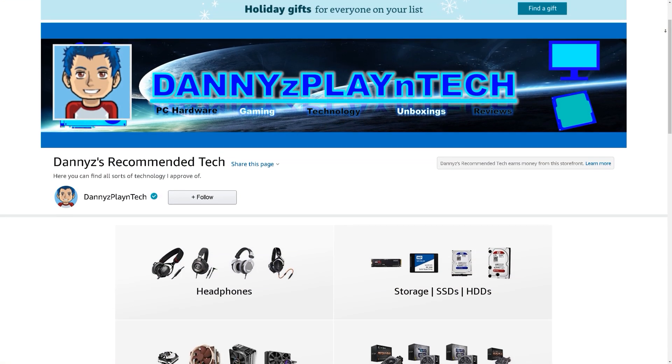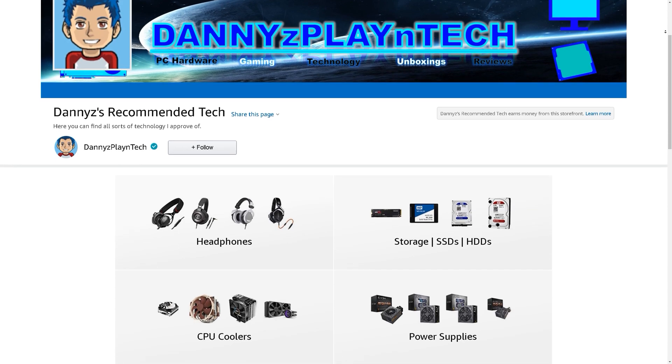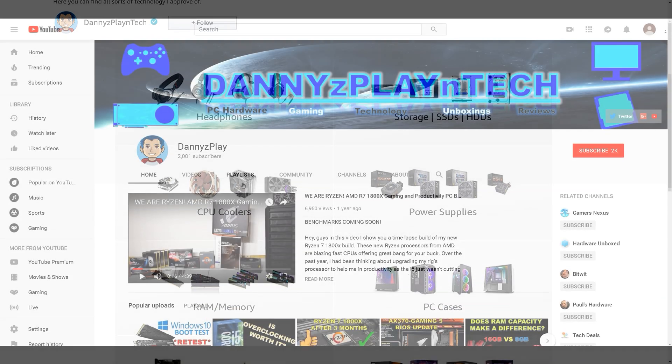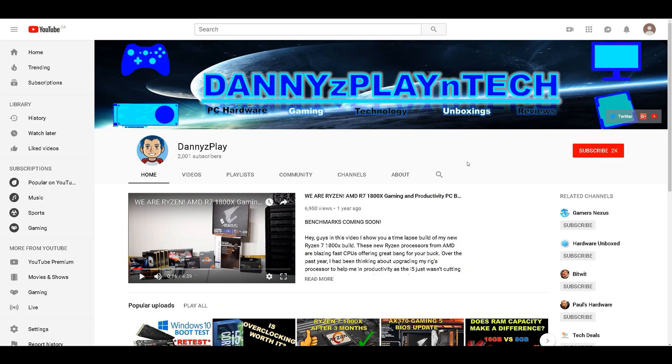I hope you guys found this video to be informative and enjoyable. Let me know your thoughts down below. Check out the video description for my other videos and ways to support the channel. If you're interested in more content like this, then make sure you're subscribed. Thanks for watching, take care, and I'll see you in the next one.